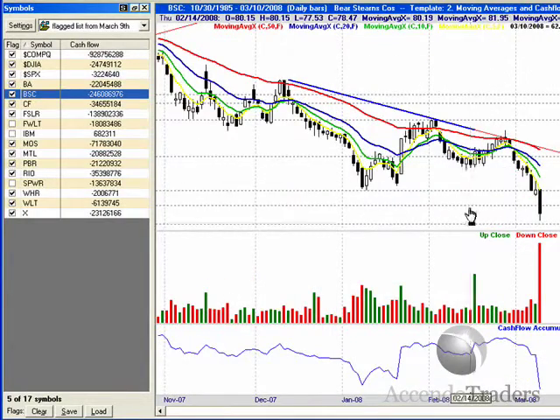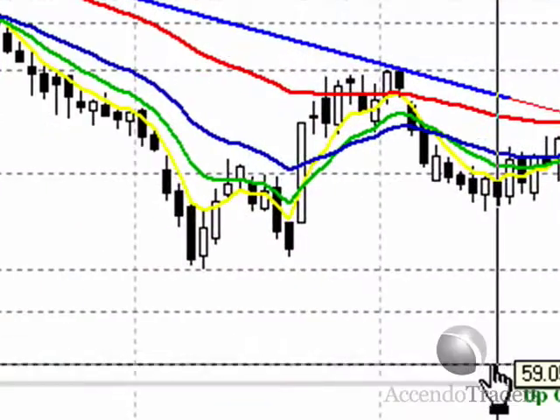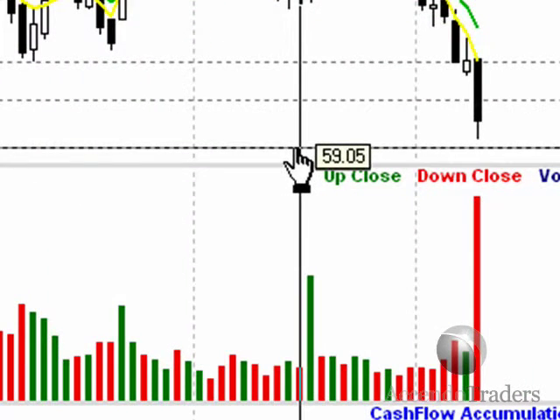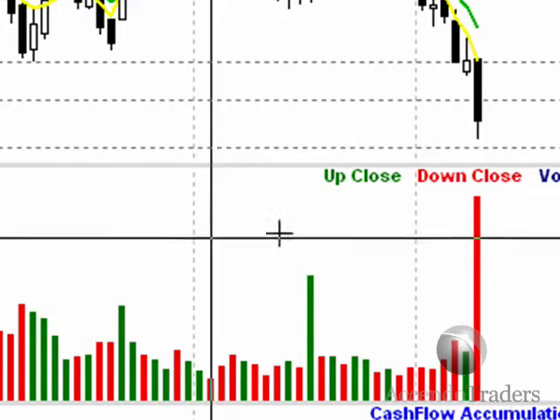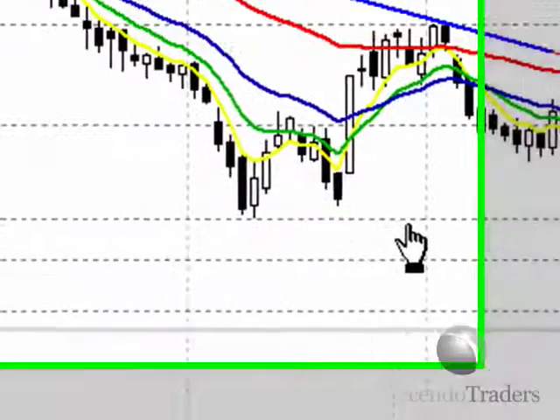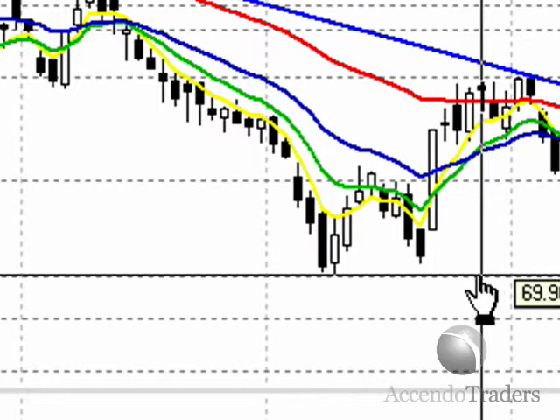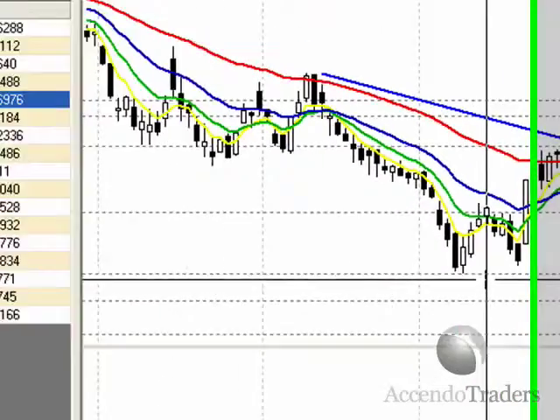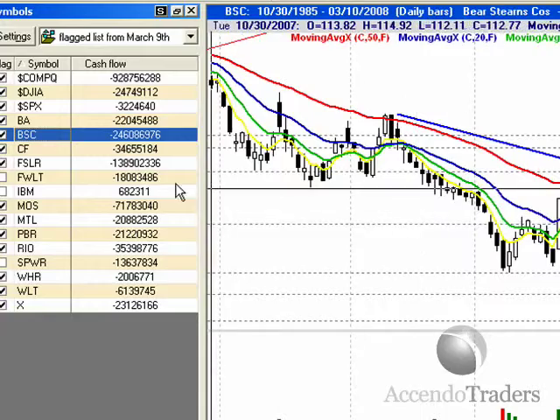Bear Stearns — if you haven't gotten in, I would put an alert around $59. Keeping it flagged. Look at that volume — wow. I heard that CNBC said they don't even know why Bear Stearns exists. So that's a wow. I'm keeping that one flagged.